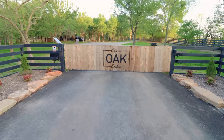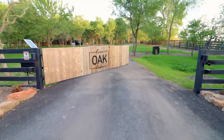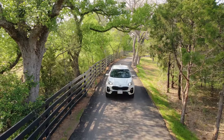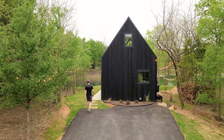When you first approach Live Oak Lake, you'll come to this gate. It feels very private and exclusive. You'll punch in your key code and the gate will swing open for you. We're going to drive down this part of the road and come to the first cabin I stayed at, which is called Lakeside South. Let's go check out the exterior.